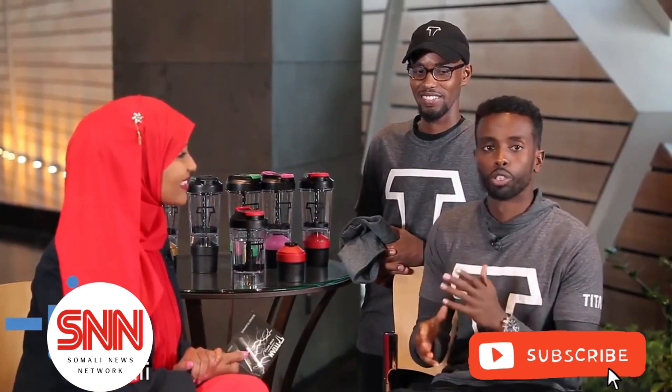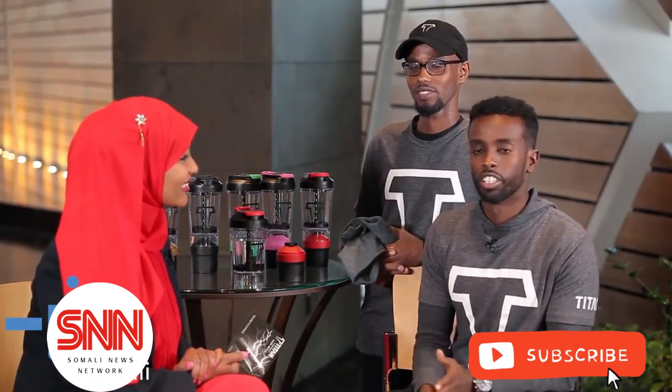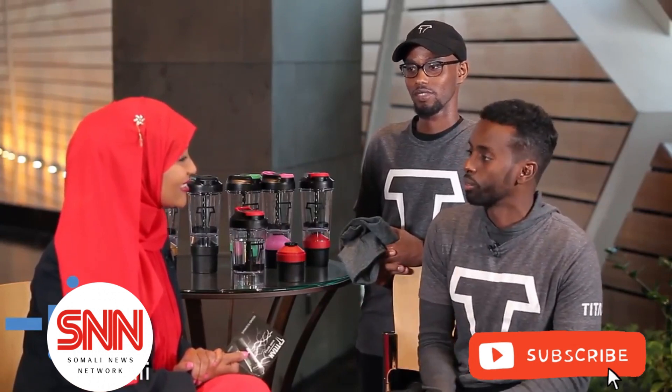The 28-year-old twins who are the face of Titan are negotiating with GNC to sell the bottles in their health and nutrition stores.